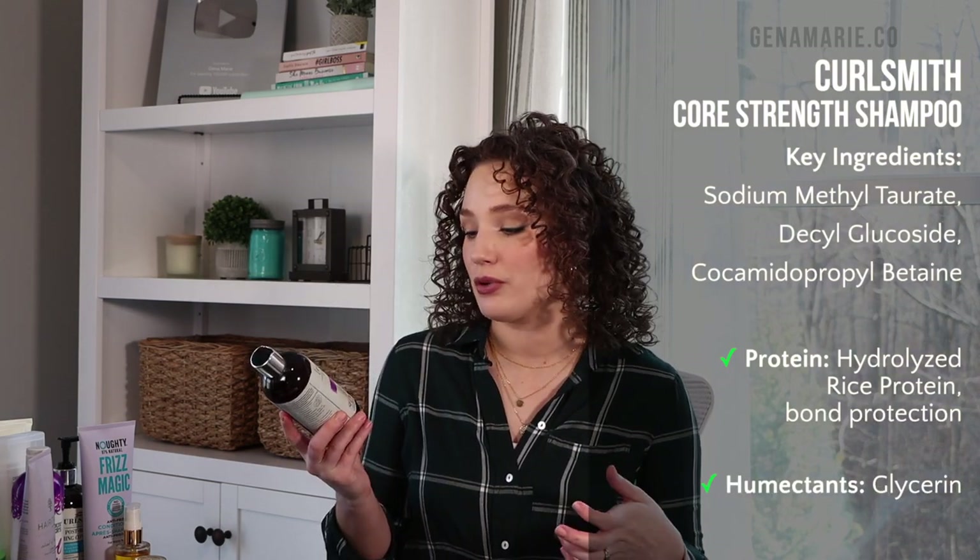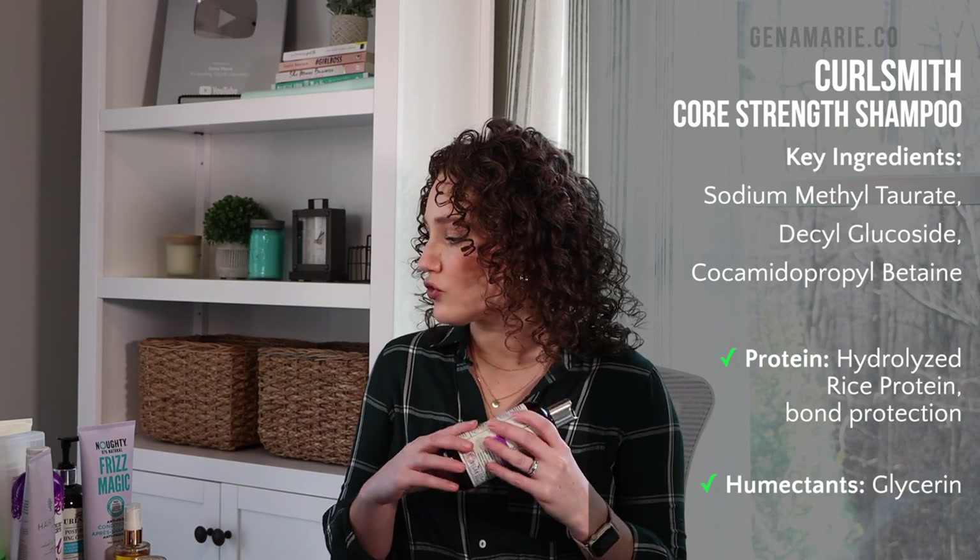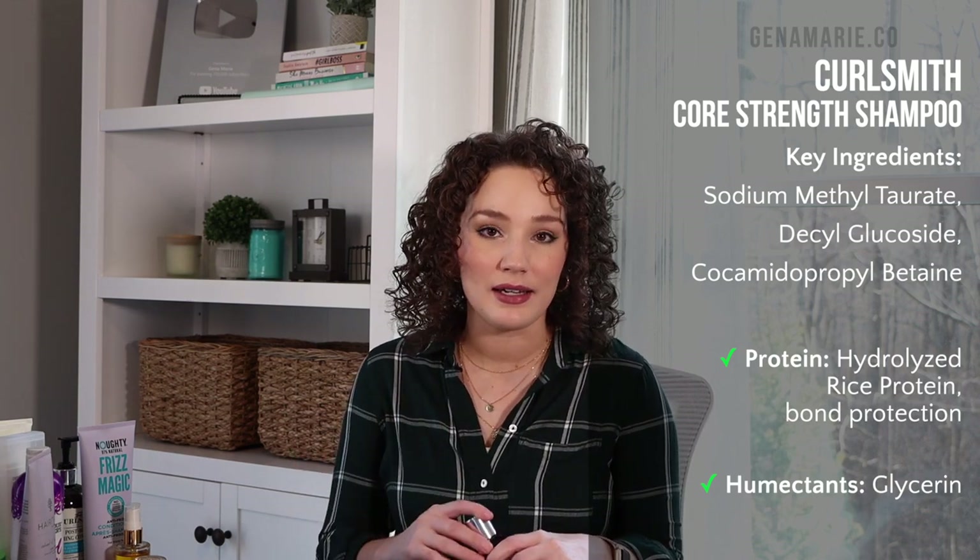For regular shampoos — ones you could use more frequently — the high-end option is the CurlSmith Core Strength Shampoo. This is a gentle shampoo that also has protein, but it won't cause protein overload; it helps strengthen the hair. I honestly use a lot of drugstore shampoos, so I was torn on a high-end pick, but this is typically the one I reach for. It removes product residue, is strengthening for those who struggle with breakage, and is not stripping, so you could use it more than once a week.